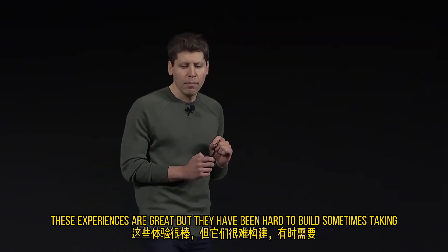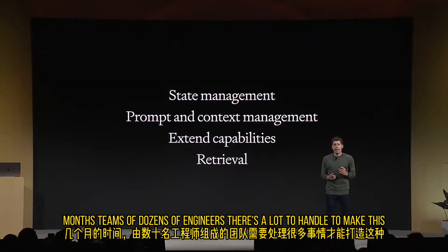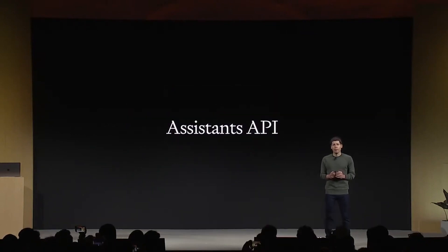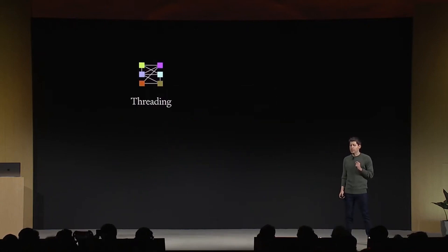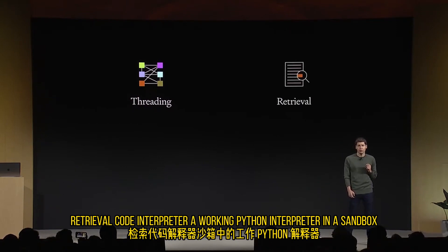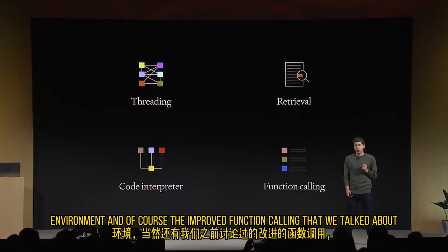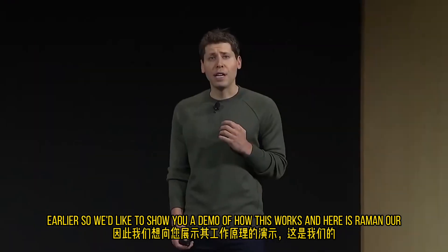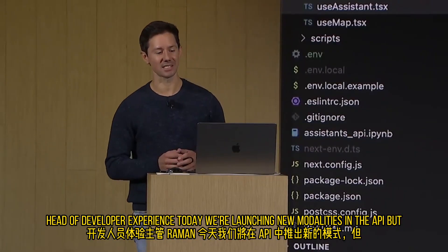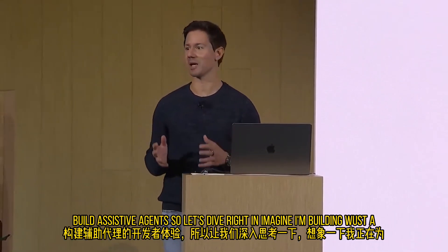These experiences are great, but they have been hard to build — sometimes taking months, teams of dozens of engineers. There's a lot to handle to make this custom assistant experience. So today, we're making that a lot easier with our new Assistants API. The Assistants API includes persistent threads so you don't have to figure out how to deal with long conversation history, built-in retrieval, Code Interpreter — a working Python interpreter in a sandbox environment — and of course the improved function calling we talked about earlier. Here is Roman, our head of developer experience. Today we're launching new modalities in the API, and we're also very excited to improve the developer experience for you all to build assistive agents.